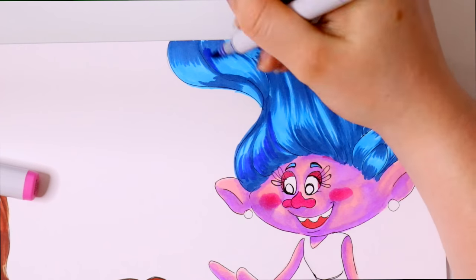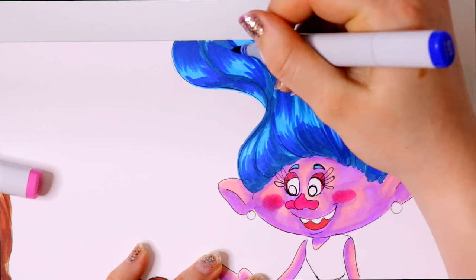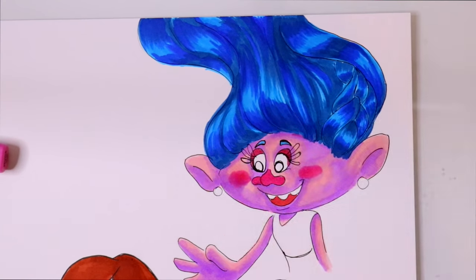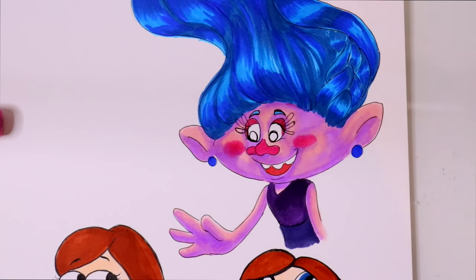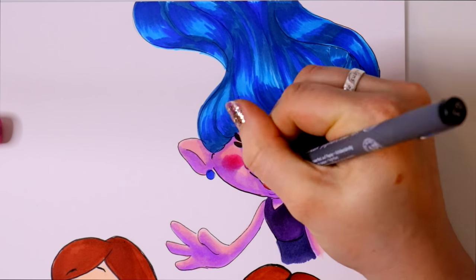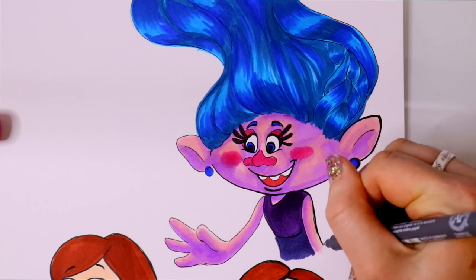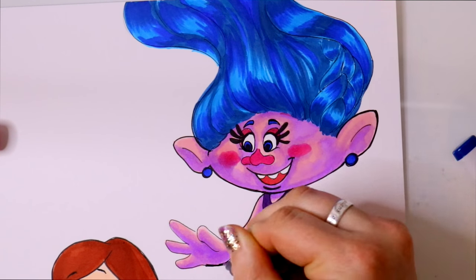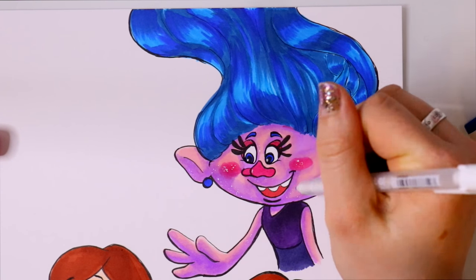Of course I would be a galaxy color scheme troll! I wanted TARDIS blue hair, purple skin, rosy pink cheeks, a pink nose, pink eyeshadow, and sparkly skin — yes, I would be a sparkle troll for the win! I just went crazy with this because I just want to be a troll.